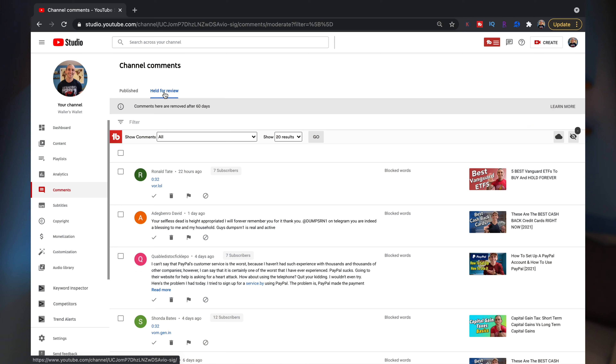You may not know this, but YouTube will actually allow you to block any word you want from your comment section. When someone leaves a comment with a word that you've blocked, their comment will go into your held-for-review queue instead of being a published comment. At that point you can choose to leave it there, approve it, mark it as spam, or hide that user from your channel.